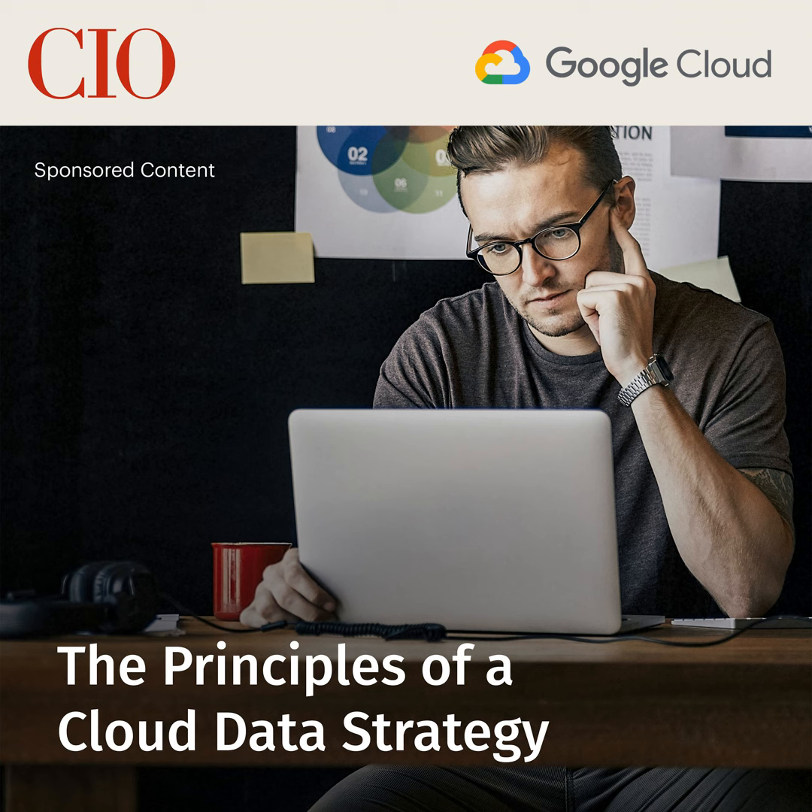Hi everybody, Jim Malone here. I'm a senior content strategist with CIO Marketing Services and we're delighted you're with us. In this podcast episode from Google Cloud, we're joined by Troy Sellers, who's a solution architect at Aiven. On the agenda, we'll hear how organizations can prime their developer teams for innovation by letting Aiven handle the complex and resource-intensive chore of cloud data management.